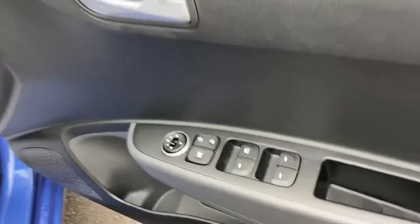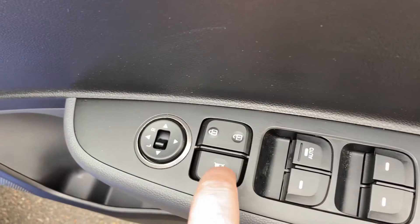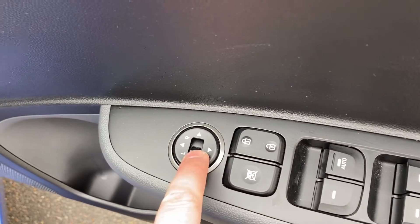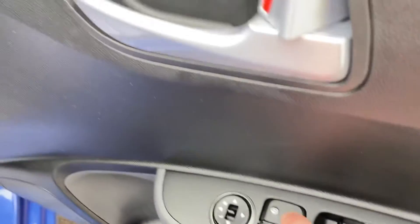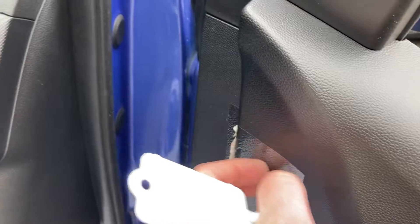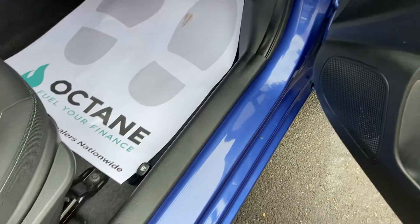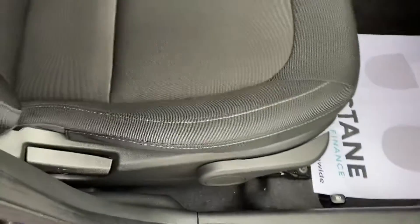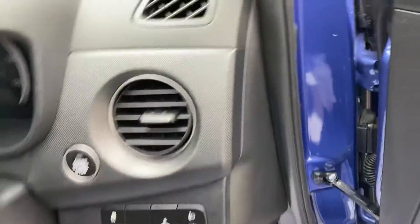As we step into the vehicle itself you've got electric windows all around, window lock, electric mirrors, and your locks to unlock the car. It's still got the original stickers from when it was brand new from the factory. It's got a height-adjustable seat — they're all good as well.